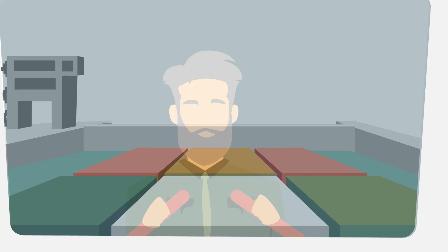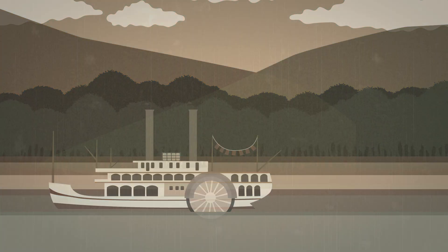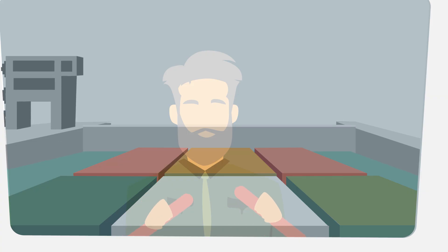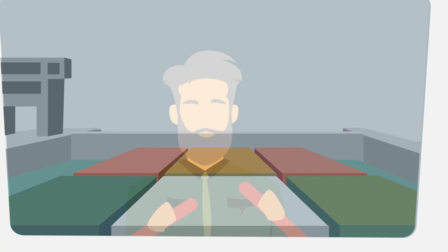You see this lock we're coming up on? It's one of about 200 locks in our country built in the 1930s. It's been here a long time, so it's easy to forget just how amazing it is. Locks are essentially elevators that enable navigation on our inland rivers.